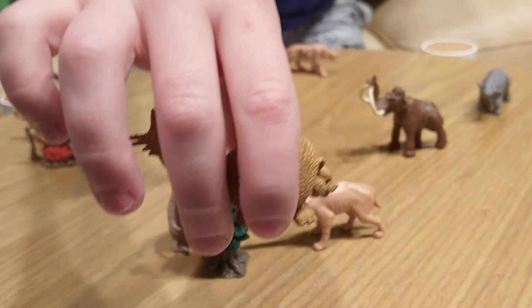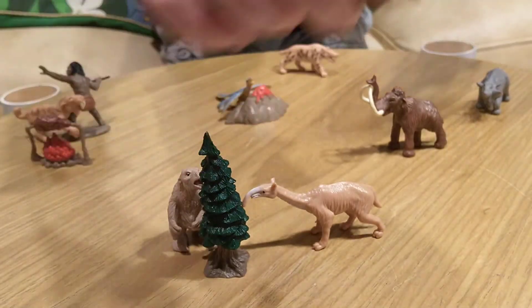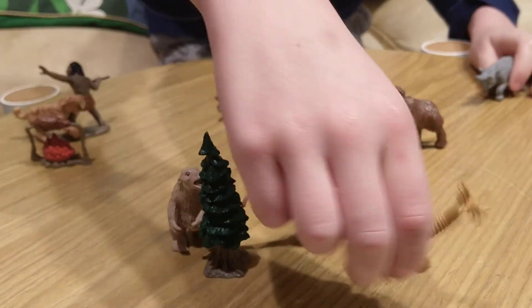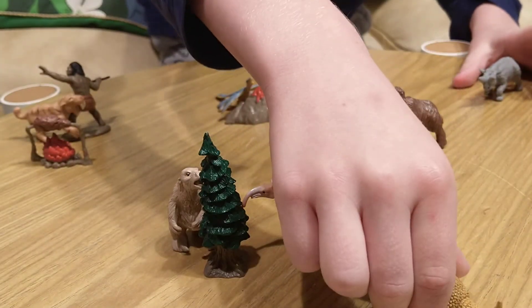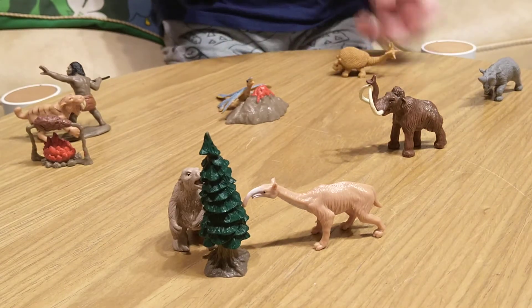So it's not like this little armadillo, which is scientifically called — I probably don't pronounce it right — something like Doedicurus, but I don't know how to pronounce it. It wasn't as big as shown here, but it was pretty big and it had a club tail it used to defend itself.